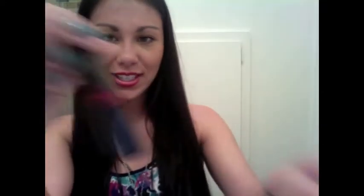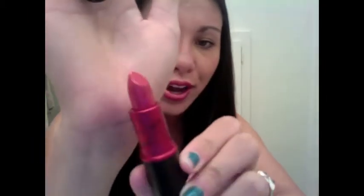This is the Viva Glam Sandy lipstick — it is just a red color, it's really really pretty and I'm wearing it right now. I also got the lip gloss to go along with it.